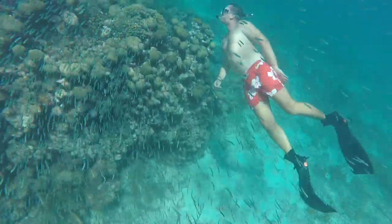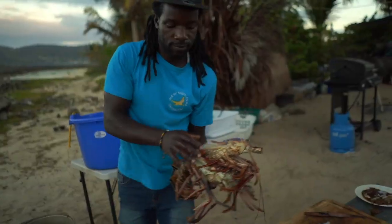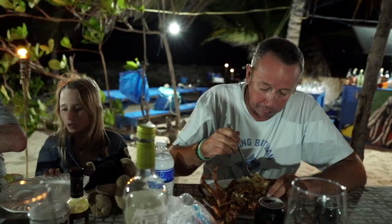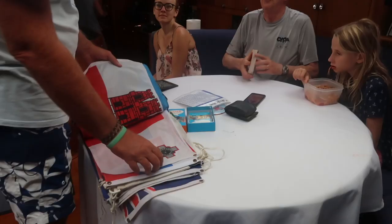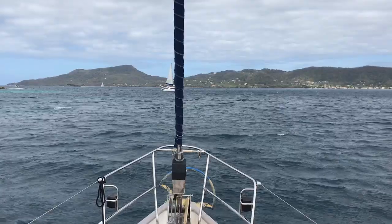We always walk our guests through a checklist the first time. Thereafter, we allow them to follow the checklist themselves so they can clearly understand the process. It helps our guests learn the liveaboard life and frees up time for us to do other tasks. Having a variety of checklists is great for children too — it allows them to feel included and important.